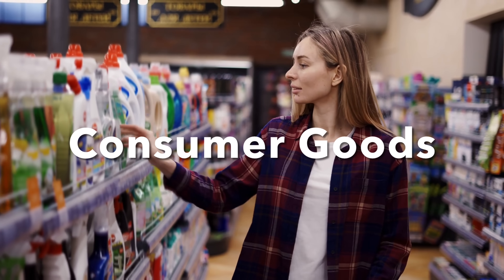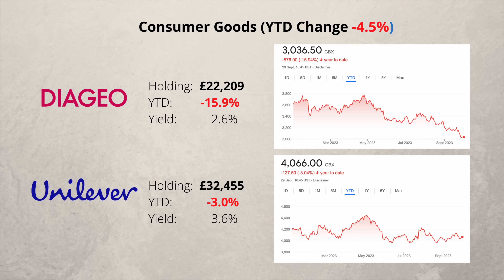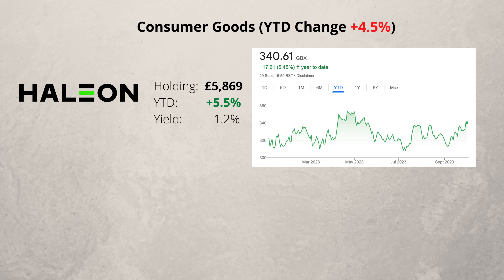In the consumer goods sector I have three companies. Diageo and Unilever have strong brand loyalty and powerful economic moats. Over the long term they should do well, but Diageo is having a tough year, down nearly 16%. At long last we have a company that's actually in the green — Haleon, which was spun off from GSK last year and is now paying a small dividend.